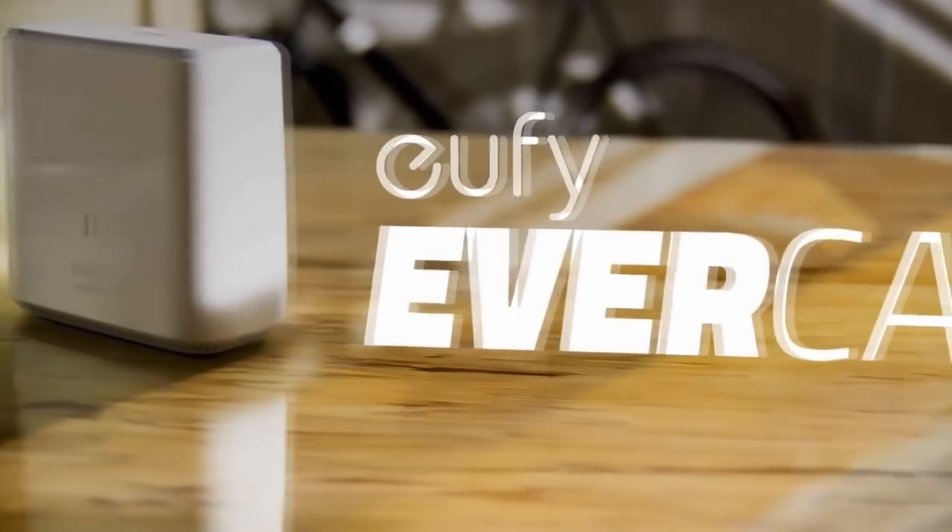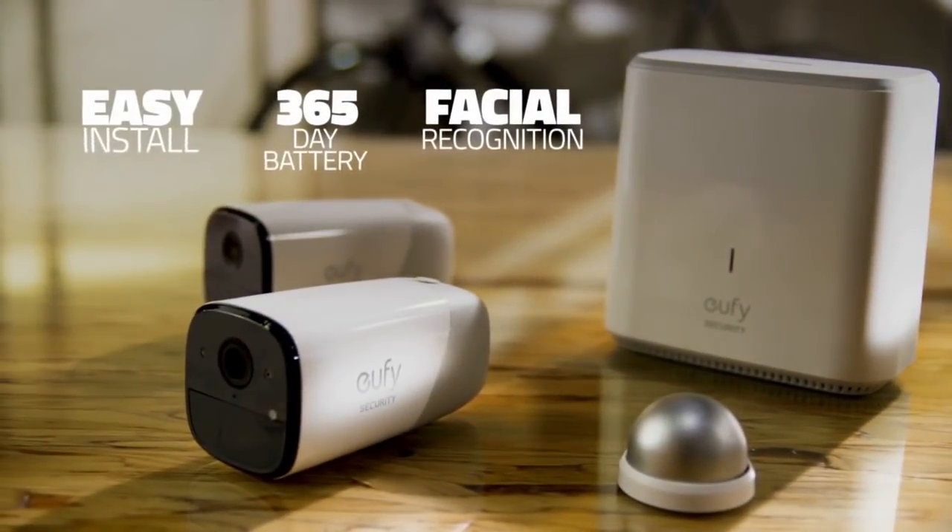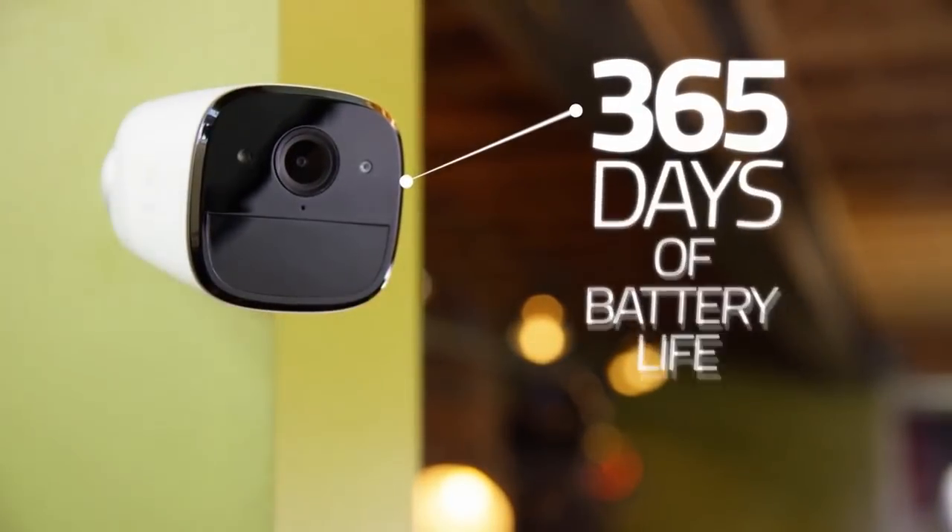Introducing Eufy EverCam, the first of its kind home security system that gives you everything you want with none of the hassles. No need for wires, and no need to deal with frequent battery changes. 365 days of battery life.